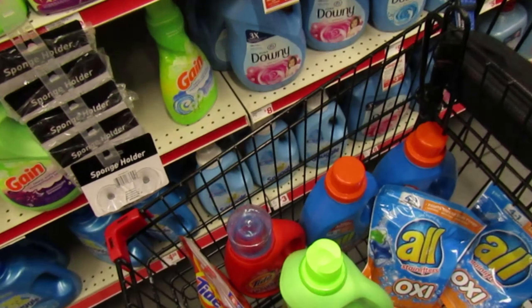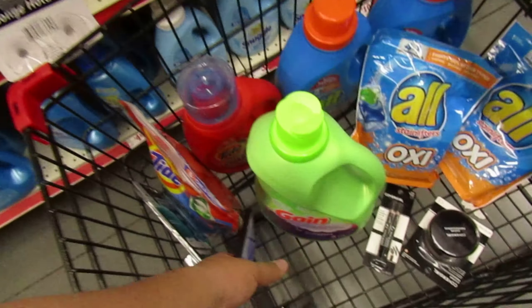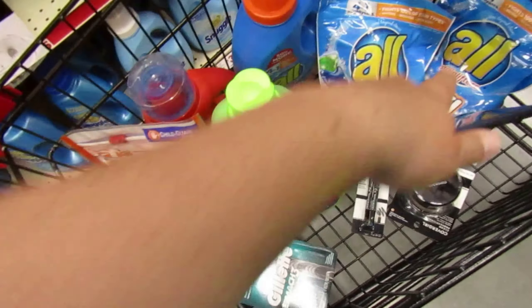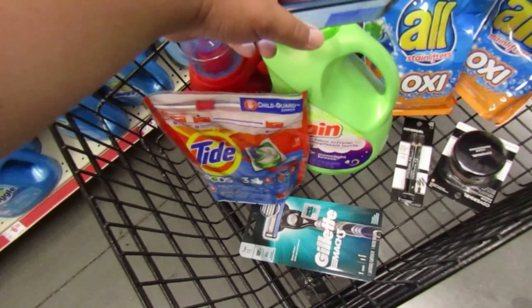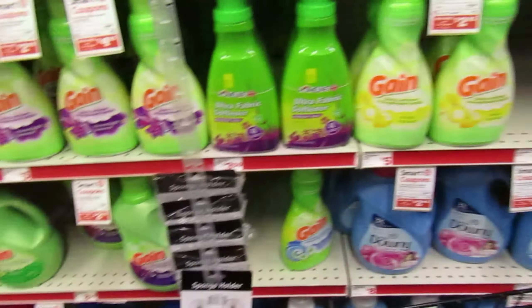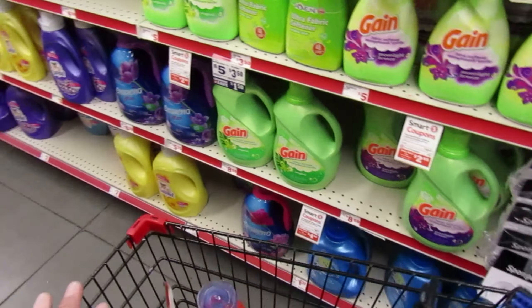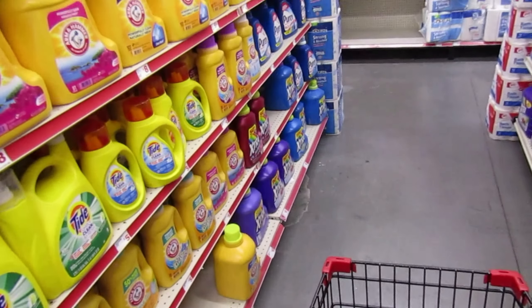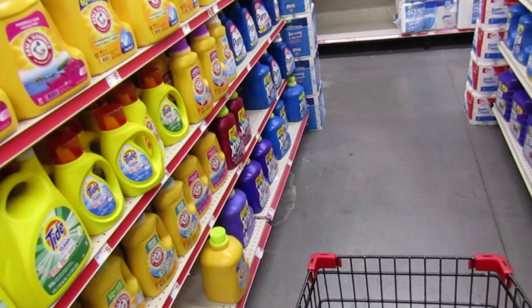So it is under $20 for everything on my card. We're getting Tide Pods, Tide Liquid, All products, makeup, a big thing of Gain fabric softener, and a really good razor for like $19. Can't beat that. Now, if you guys are beginner couponers, laundry products are the easiest things to coupon for — we should never be paying full price for laundry products.